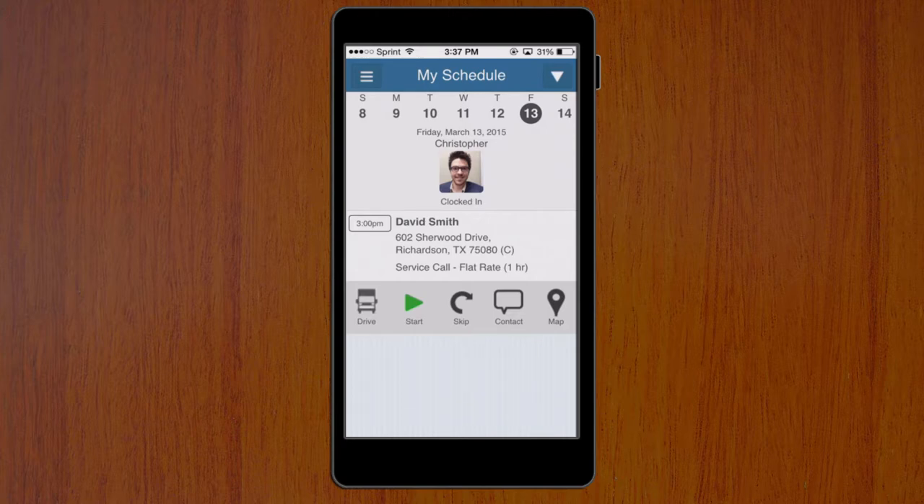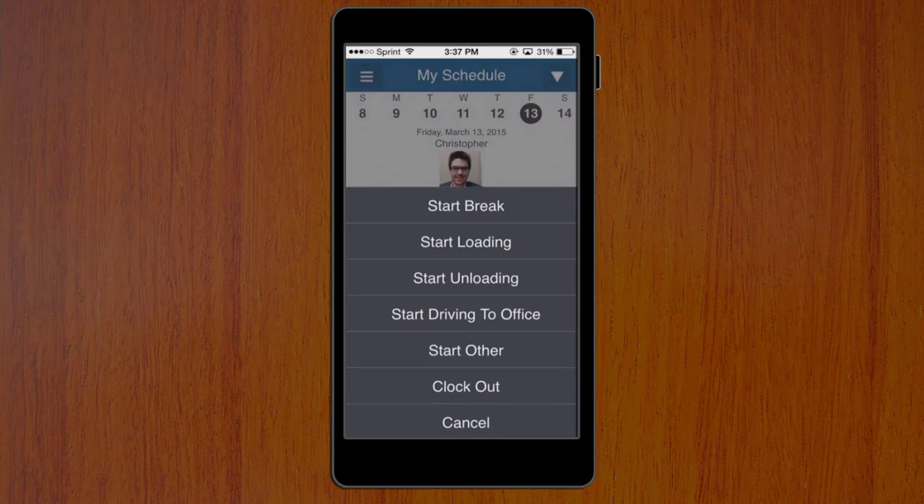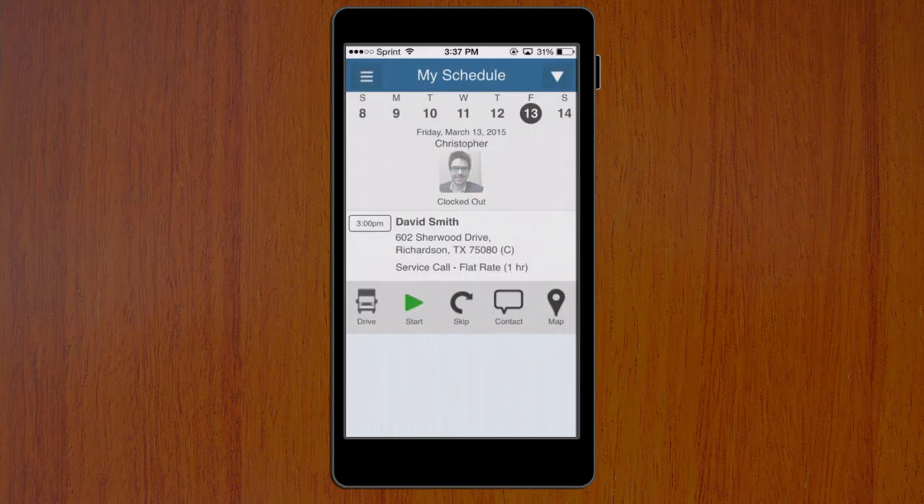And then if I select it again at the end of the day, I can click clock out to clock out for the day. Simple as that — clock in and out from the mobile app in Service Autopilot.